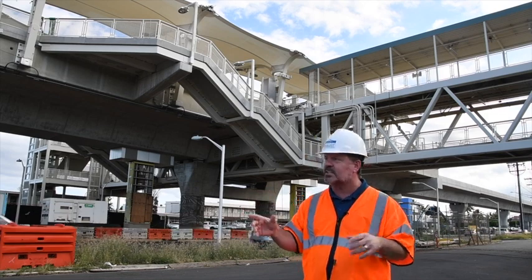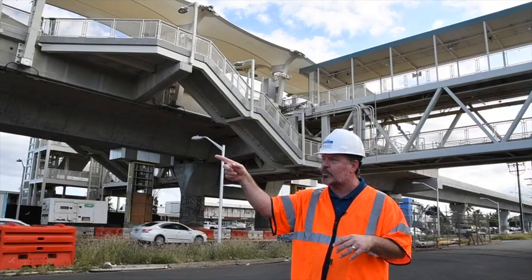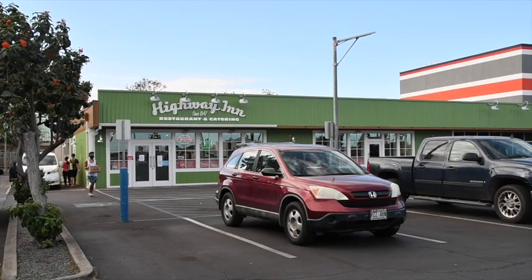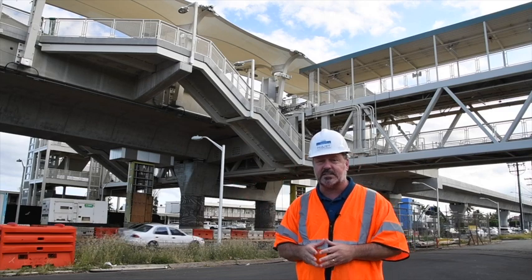Now if you want to know where Waipahu Transit Center is — when I look across Farrington Highway I see Tanioka's, and then I look right over here at the brand new Highway Inn. It's right below the new Transit Center.